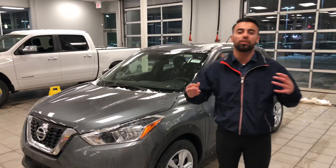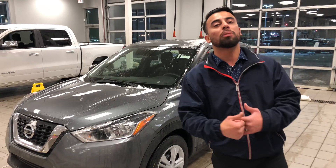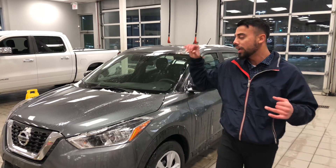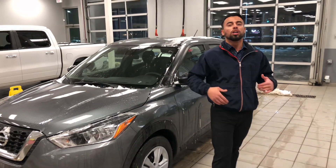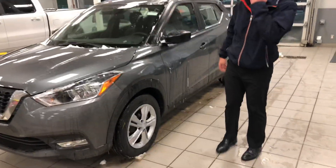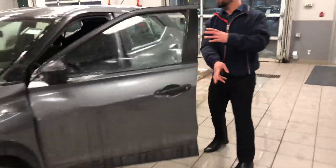Here's the car — this is a gun metallic color. Under the hood it's a 1.6 liter four-cylinder, so great fuel economy. Combined, you're gonna be averaging 6.6 liters per hundred kilometers, which is amazing. It comes standard with emergency braking, so if you get too close to something it can apply the brakes.